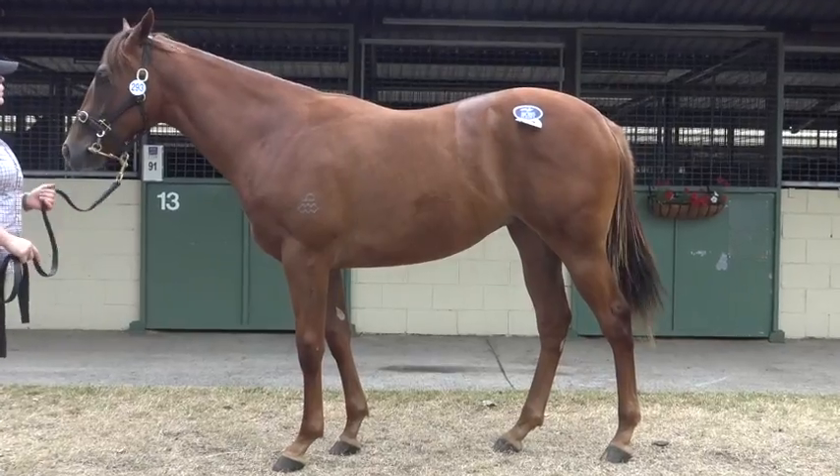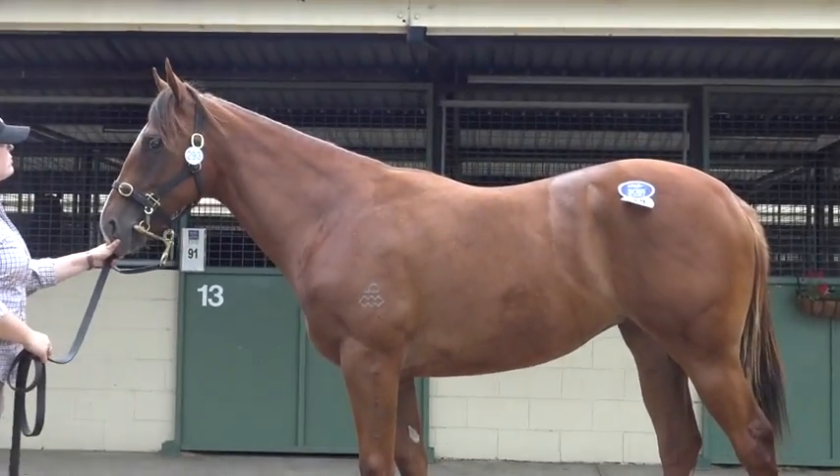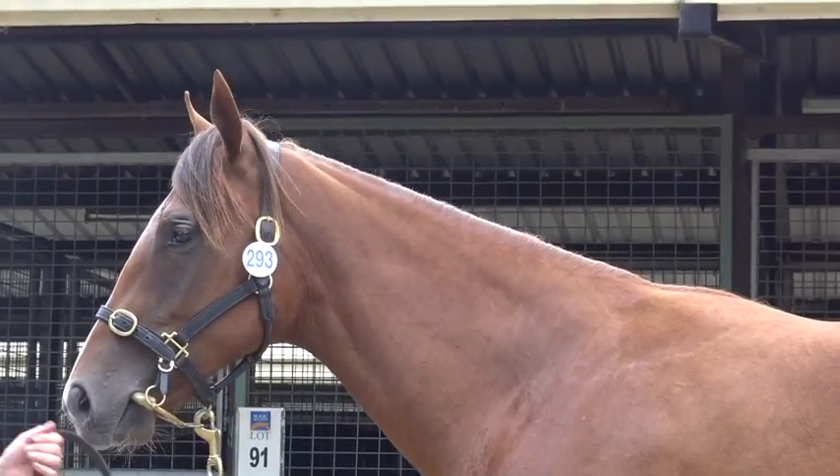We'll look after her. She has a high matchum rating, passed x-rays — matchum being the DNA process we're using at the moment. If you Google matchum genetics and have a look at the whole process, you'll see that she has a high rating there.